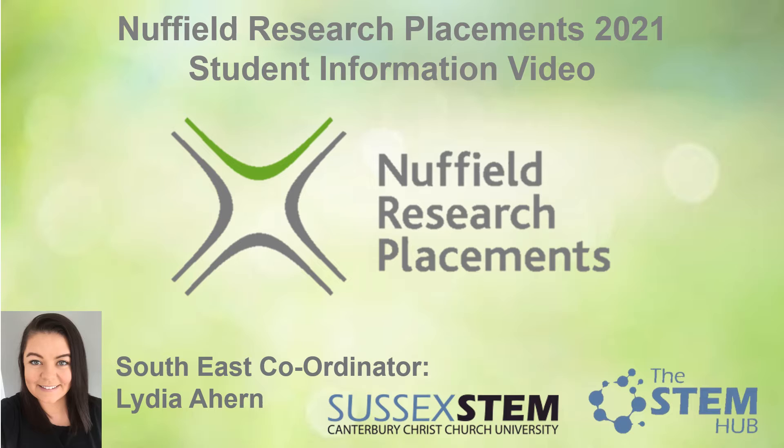Nuffield Research Placements are managed across the UK by STEM Learning. The Nuffield Research Placement Scheme is highly prestigious and each year around 1000 Year 12 students from across the UK have the opportunity to participate. So what does this placement involve?